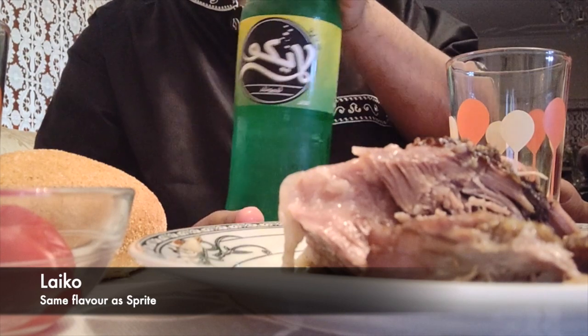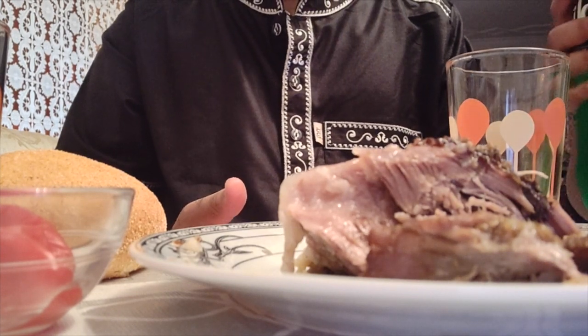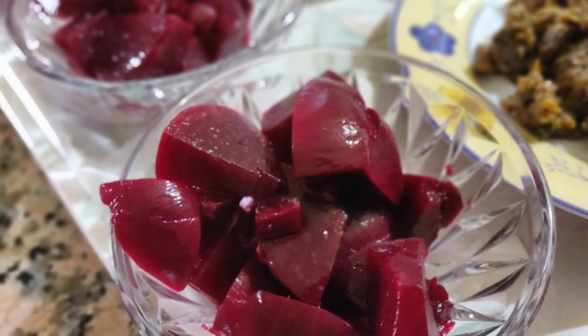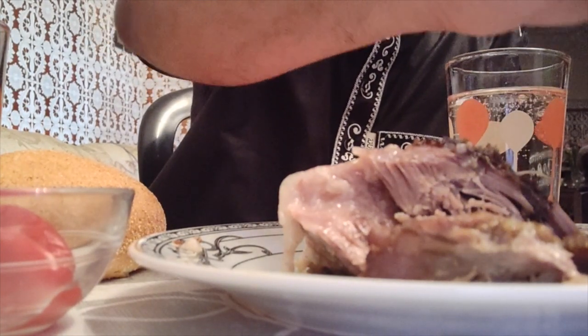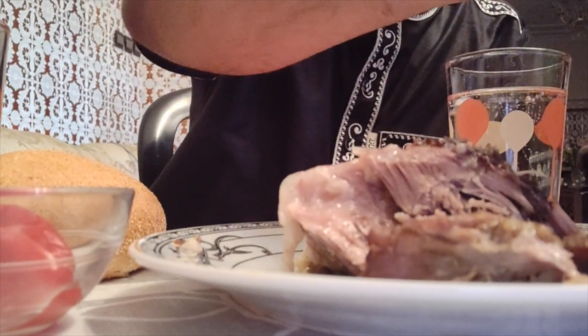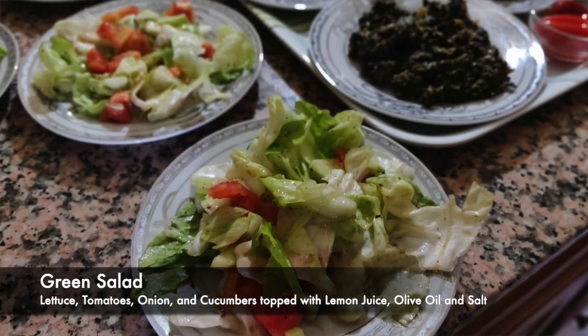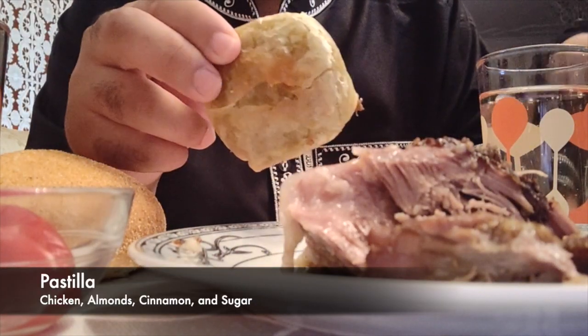This drink that we are trying is called Lyco, and it's basically a Moroccan version of Sprite. We also have a beetroot salad, which is basically beetroot chopped up and mixed with olive oil, lemon juice, salt and pepper. The next salad that we're trying is basically a green salad, which is a mixture of veggies.